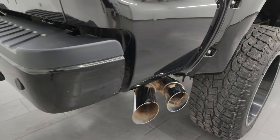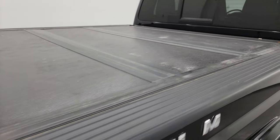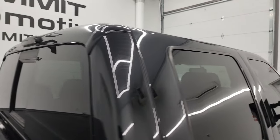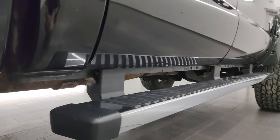It comes with the chrome-tipped exhaust. I take these HD videos so that if you're far away or cannot make the trip, you can still see the truck, hear the truck, and have confidence in the vehicle before you even get here. So when you do arrive, there are absolutely no surprises and you can make a smart and informed buying decision from wherever you are.